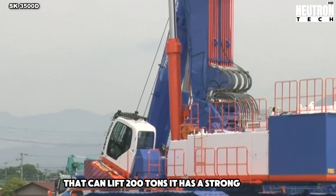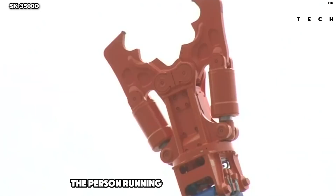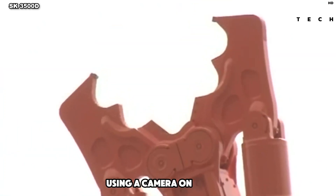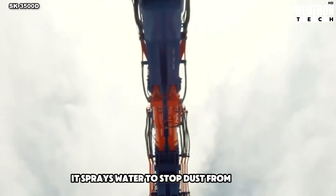It has a strong engine and a long arm that can use different tools, like cutters or drills. The person running it sits in a little room called a cabin. They can see what's happening at the top using a camera on the arm. To keep things clean, it sprays water to stop dust from flying around.